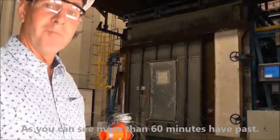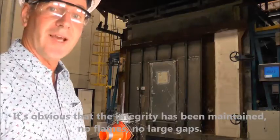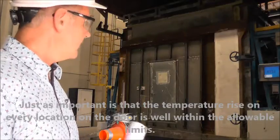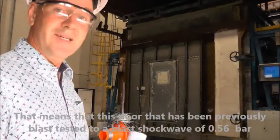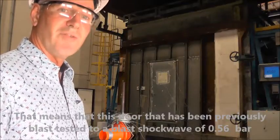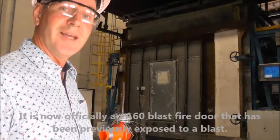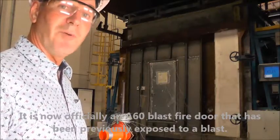More than 60 minutes have now passed. It's clear that integrity has been maintained — there are no flames and no large gaps. Just as importantly, the temperature rise on every location on the door is well within allowable limits. This door, previously blast tested to a shockwave of 0.56 bar, has now proven to maintain fire resistance for 60 minutes. It is officially an A60 class fire door that has been previously exposed to a blast.